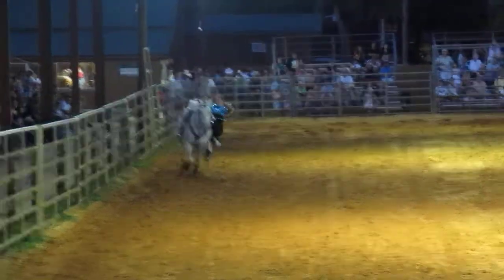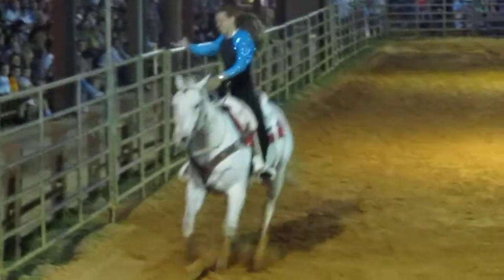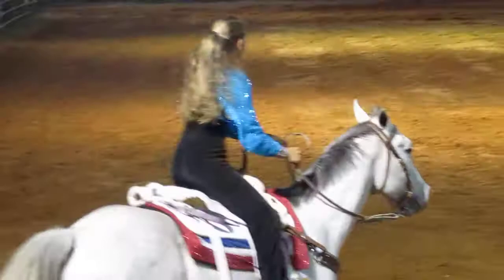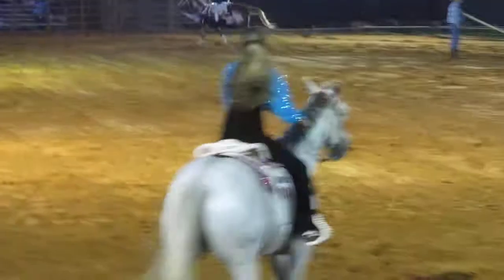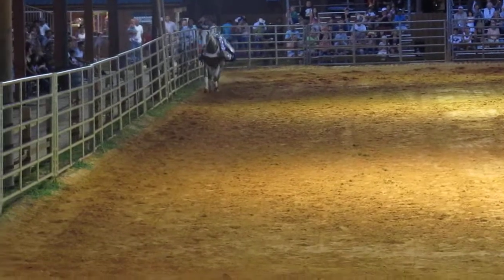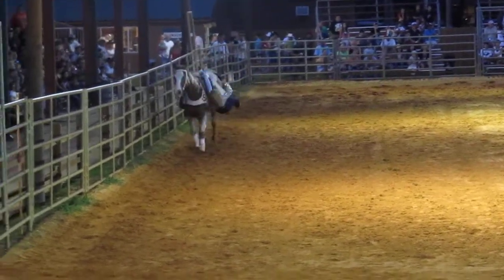Help me put Miss Roseman back in the saddle with a little applause. There you go. You might have seen this next trick — the Apache Hideaway. The Indians would hide from the cowboy down on the side of the horse. Watch how she's hanging down on the side of that horse. Help me put Katie Law back up top — the Apache Hideaway.